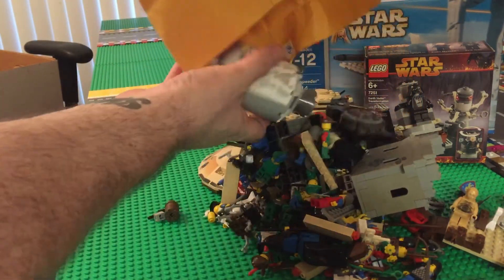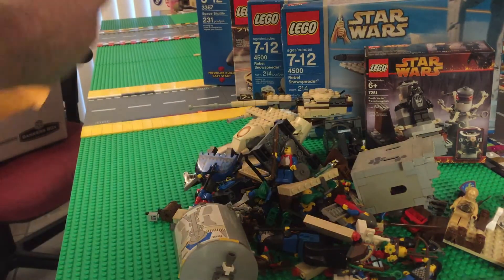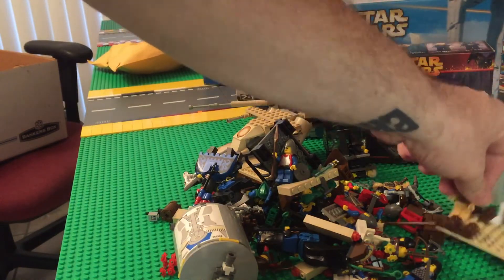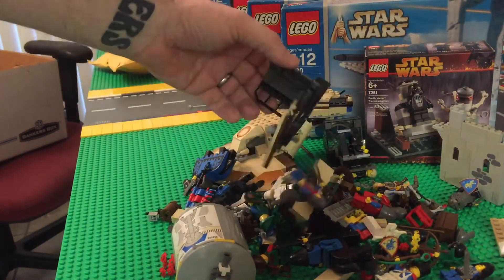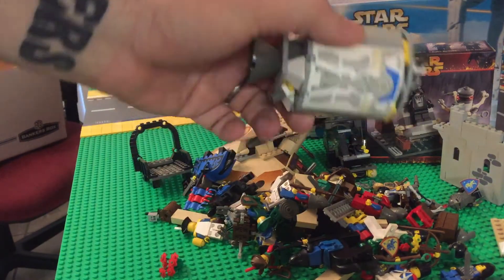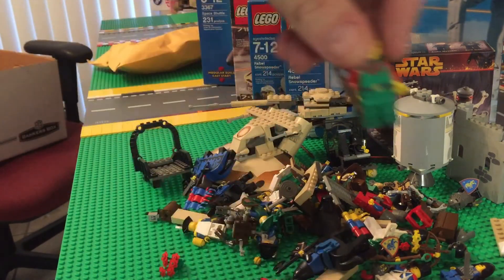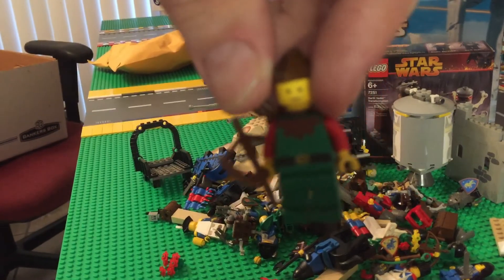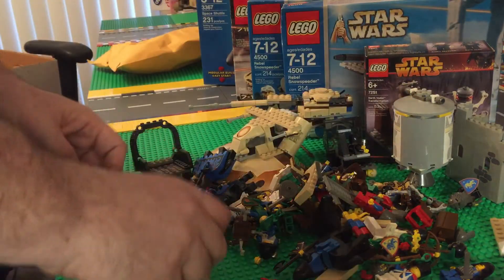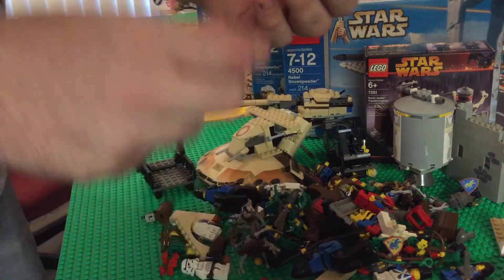Remember all that Star Wars stuff I was talking about? Here it is! Oh, that flower does not belong in the tires. So there you go — this is just the best. We've got some Star Wars, the BARC speeder — remember that? And these droids. You've also got a Stormtrooper and these beautiful cavalry figures.